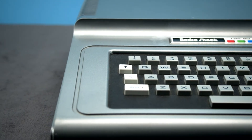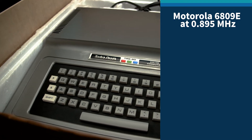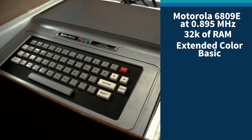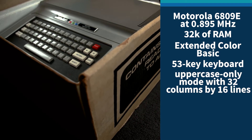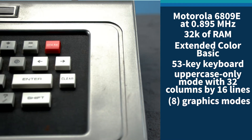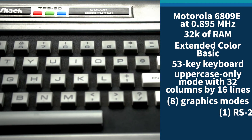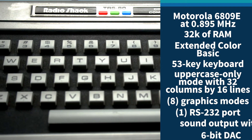Our system contains a Motorola 6809E processor running at 0.895 MHz, 32KB of RAM, Extended Color Basic, a 53-key chiclet keyboard with uppercase-only text modes at 32 columns by 16 lines, 8 graphics modes including 64 by 32 with 8 colors and 256 by 192 with 4 colors, 1 RS-232 serial port, and sound output with a 6-bit DAC.